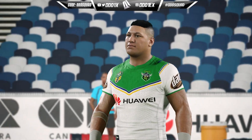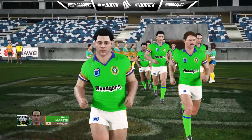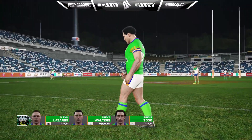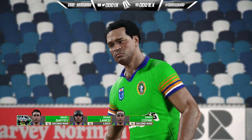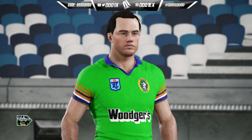Their biggest signing is most definitely Jamaul Fogerty — I'm a little surprised the Titans let him go. Wasn't he their captain this year? It's a strange one from the Titans. As we get a look at these jerseys in game, it's another top-notch creation, and there are even better ones to come in future era challenge videos.